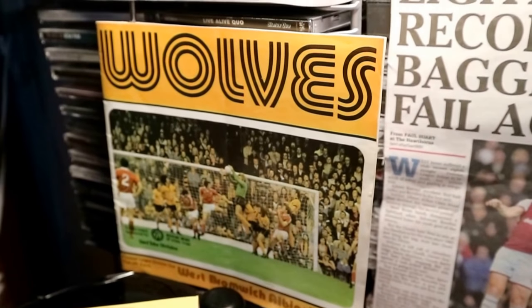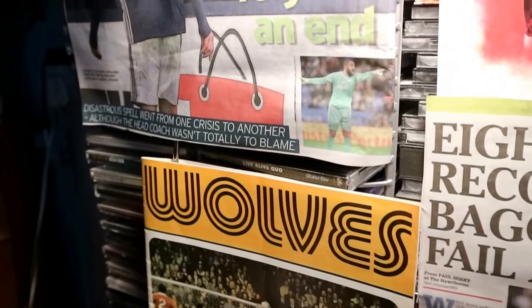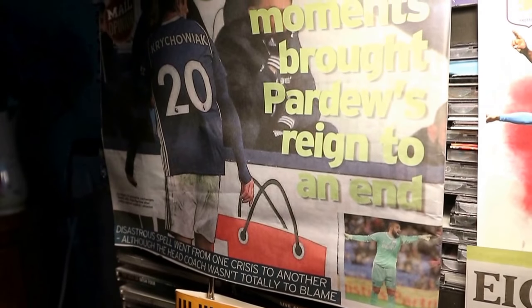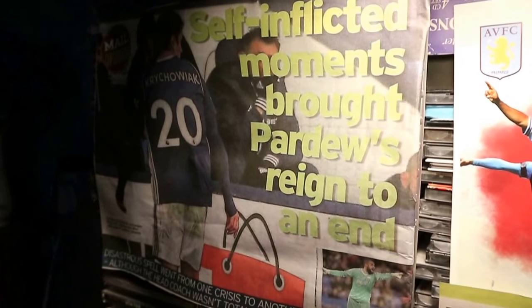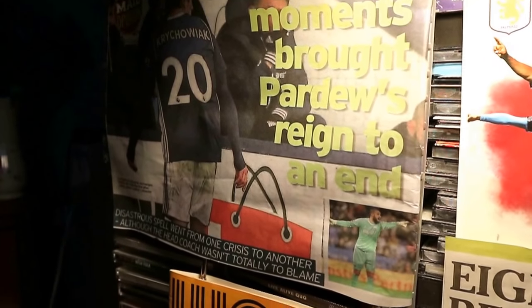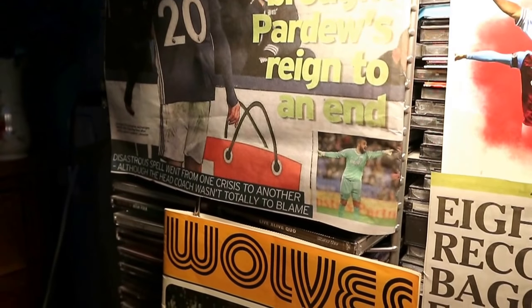Billy Wright at centre-half kicks upfield, but the ball is captured by Albion and back it comes. An attack develops but Wolves goalie Bert Williams gets it clear. It's something that I've wanted to do for years — I loved the old football ground as it was back in those days: the thrills, the excitement, the atmosphere.